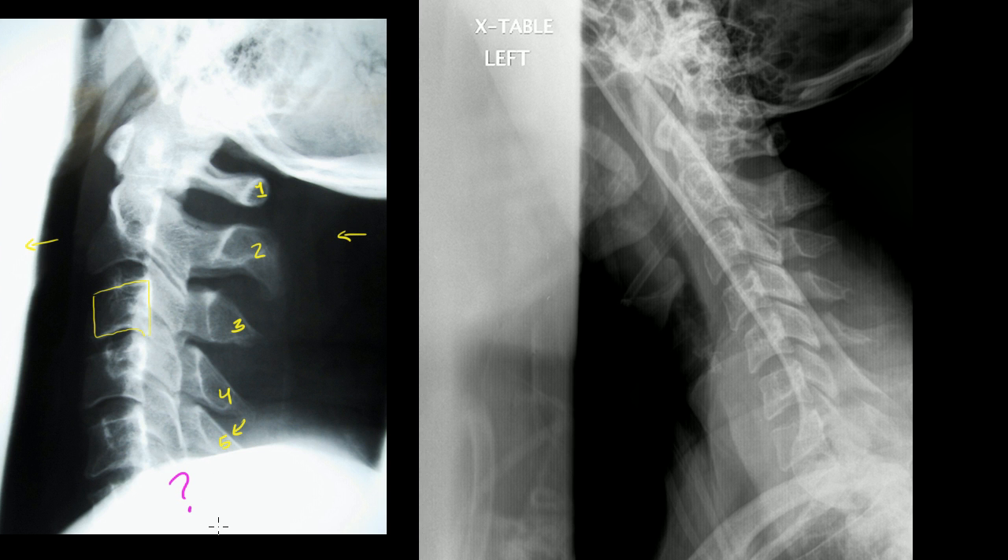If you look over at the other film, it's what we call a swimmer's view. We've asked the patient to raise one arm up and lower the other. In doing so, you kind of clear that lower cervical spine and allow better visualization of the entire spine. You take the image from the side of the raised arm, and the other arm on the further side of the patient is down — that's what allows us to get the shoulder out of position so it doesn't block like it does in the other view.